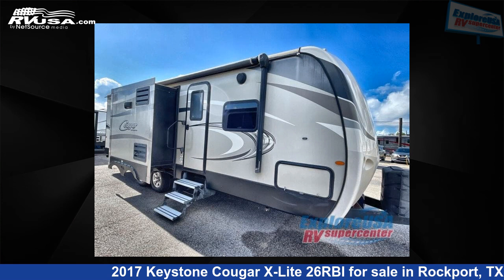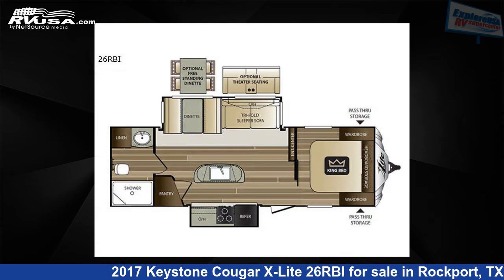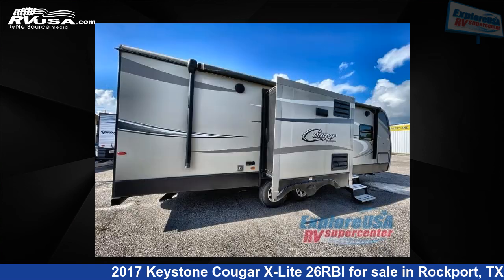This 2017 Keystone Cougar X-Lite 26RBI is a travel trailer RV. It is located in Rockport, Texas 78382 and is offered for sale by Explore USA RV Supercenter, Rockport, TX.